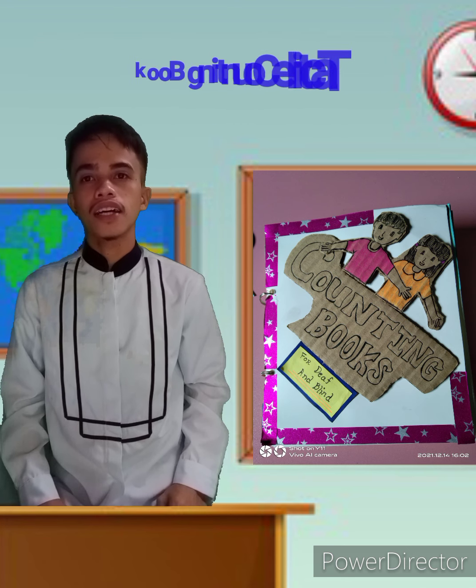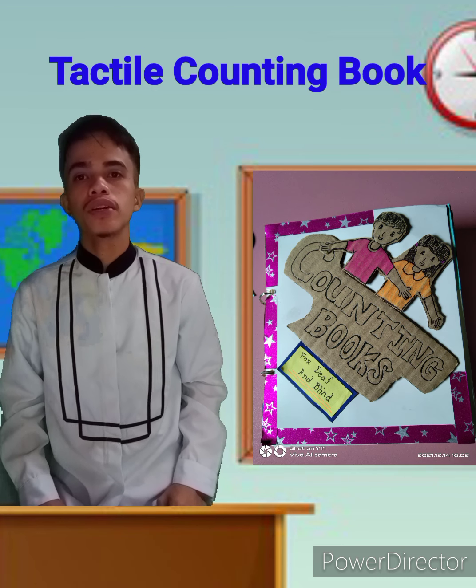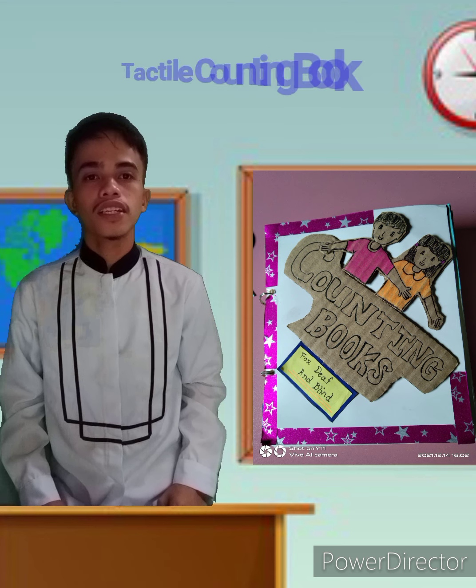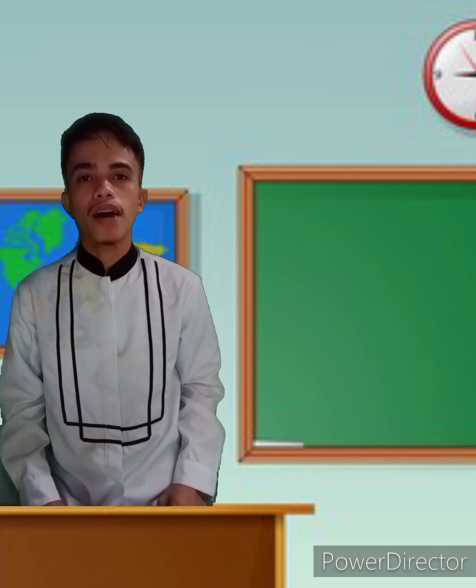The first instructional material that I created is the tactile books. This book is not just for the visually impaired, because it can also be very helpful for those students who are deaf, with learning disabilities, and other significant disabilities. Since this book consists of tactile numbers and shapes, it can be very helpful for any kind of disability that a student may have.